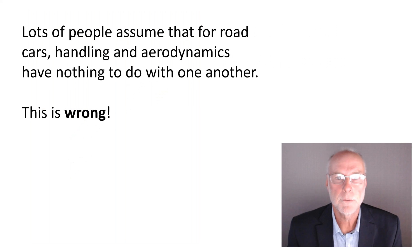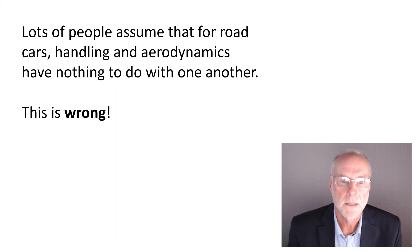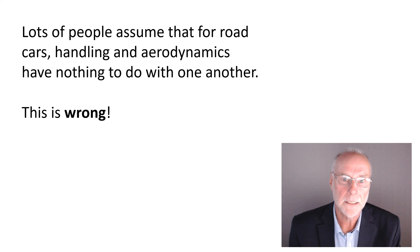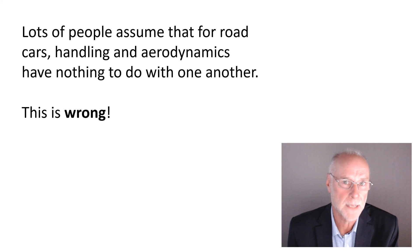Firstly, lots of people seem to assume that for a road car, handling and aerodynamics have got nothing much to do with each other. But that is completely wrong. Aerodynamics has a dramatic effect on car handling, especially as you go faster.